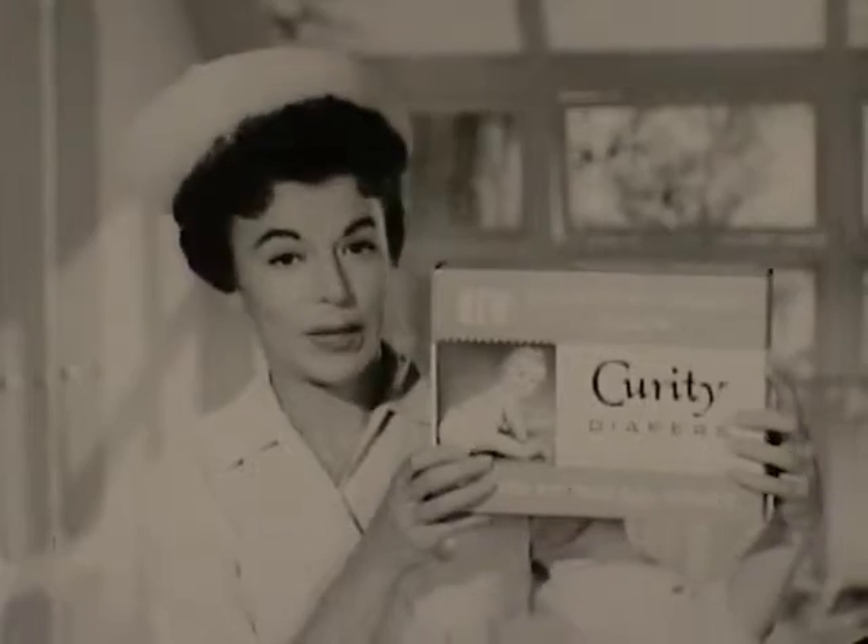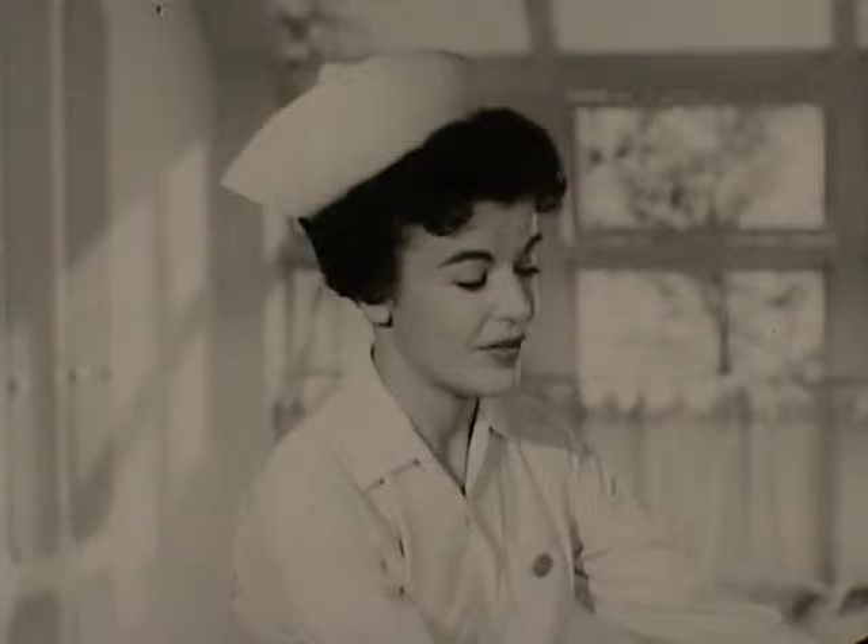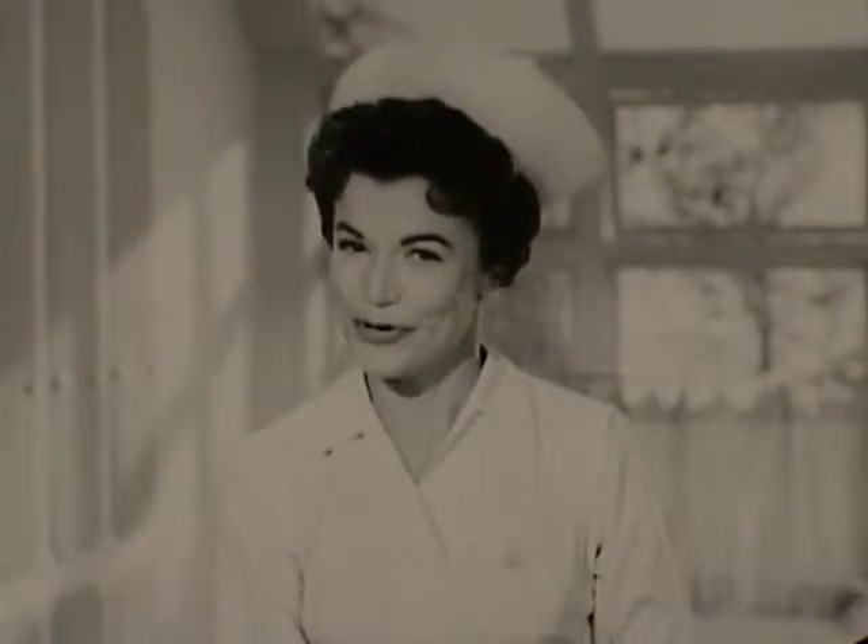The Curity diaper people know this. That's one reason they recommend Ivory Snow for their stretch weave diapers. These new Curity stretch weave diapers actually do stretch for real custom fits — extra comfort for babies.